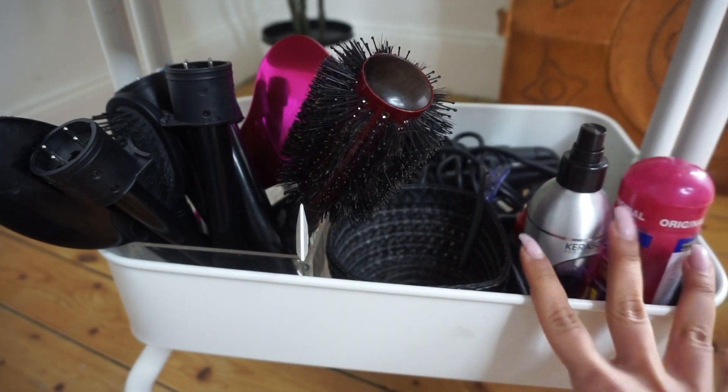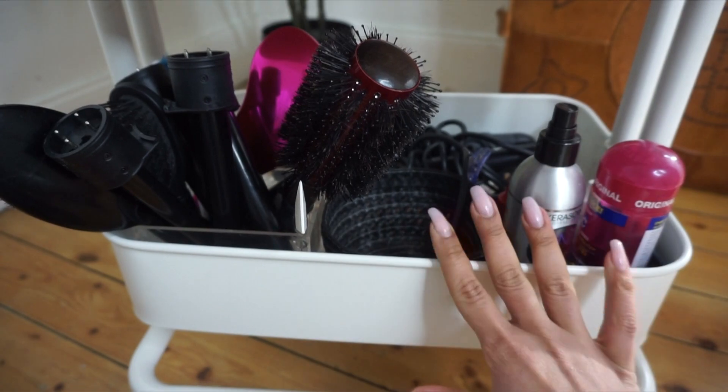This is a really messy area but it doesn't matter — this is more practicality than anything else. That's it for my beauty cart organization. Let me know what you thought and if you're going to try it out. I'm going to link what I can below. Everything I need to get ready is in here — so functional, so practical. Thanks so much for watching and I'll see you in my next video!